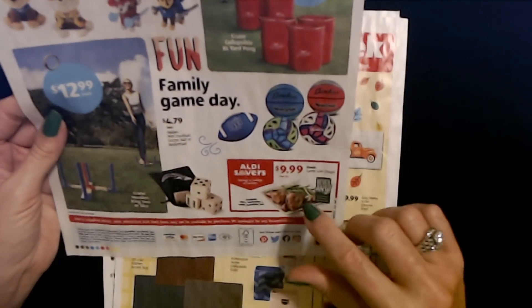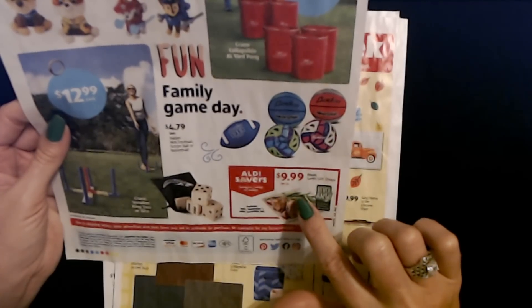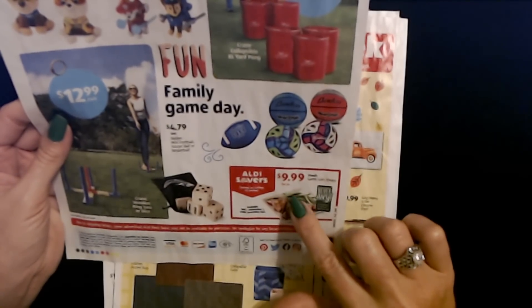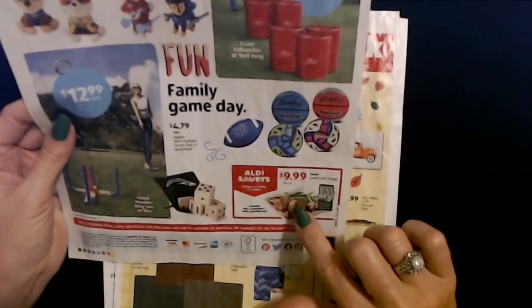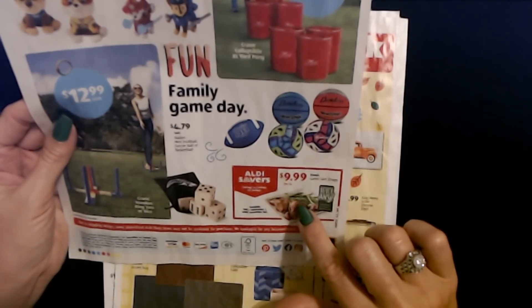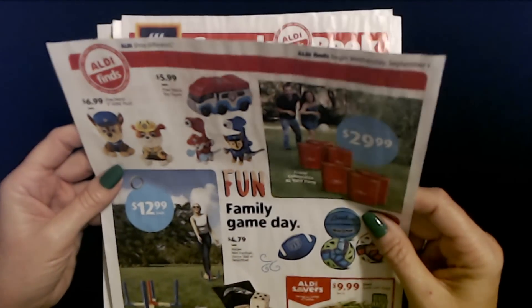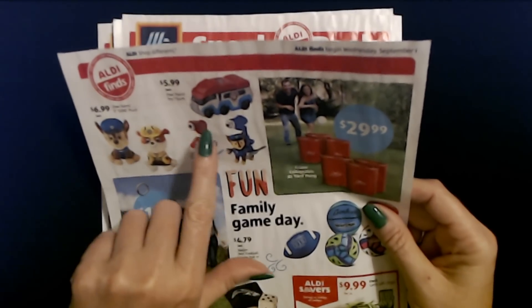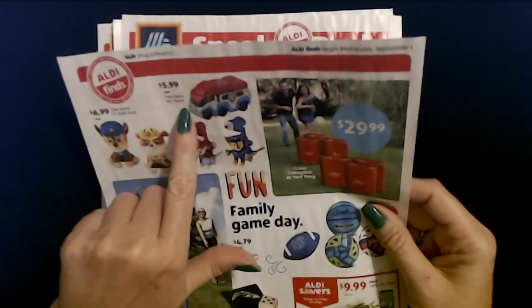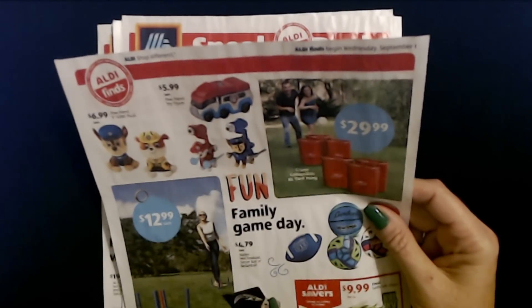This is the only food item we have: an Aldi Saver Fresh Lamb Loin Chops for $9.99 per pound, available beginning Wednesday, September 1st, while supplies last. We also have a couple of little toys — Paw Patrol 6-inch plush toys for $6.99, or a Paw Patrol toy figure for $5.99 each.